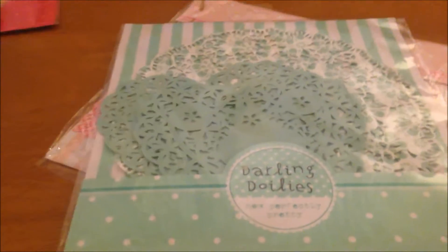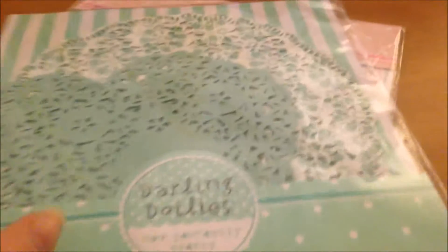Next I picked up from eBay these doilies. I originally wanted them because I was going to put the wedding favours onto the doilies. Now I'm not sure if I'm going to be doing that — these were quite expensive as well, they were £4 each. So hopefully I'll use them; I don't really want to waste them. I've got a pack in pink and a pack in green.